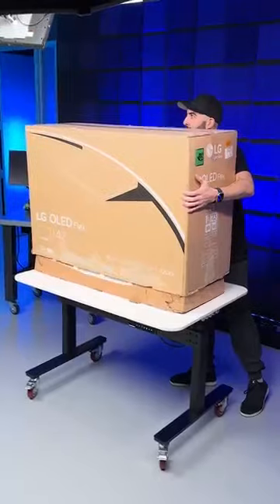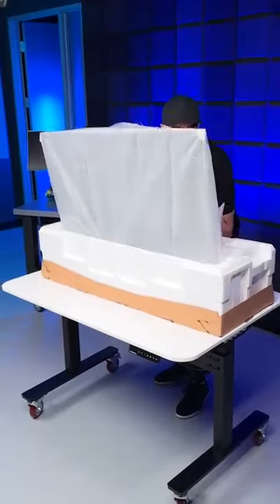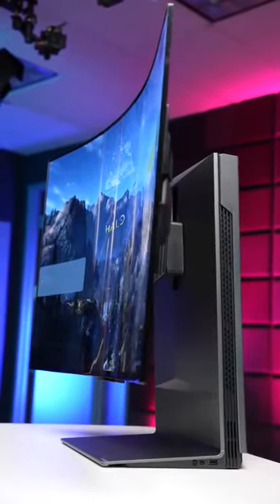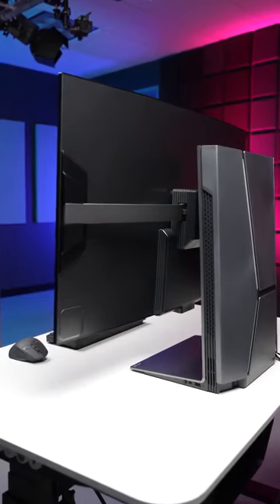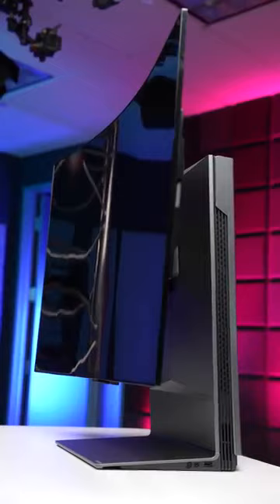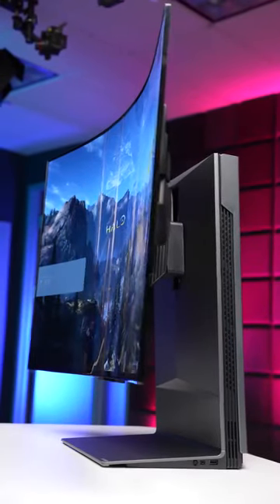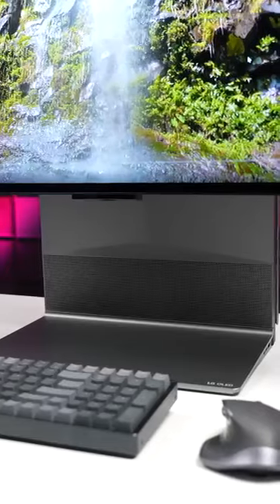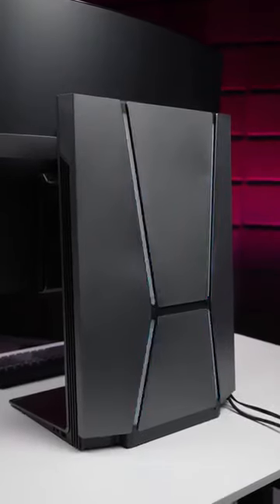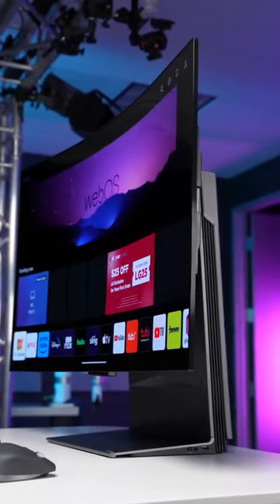This is arguably the most futuristic monitor on the planet right now — the LG OLED Flex, a 42-inch 4K screen that can bend itself. It does this with a motor on the back flexing arms back and forth, from fully flat all the way to a 900R curve, which combined with a 40-watt speaker system and fusion lighting effects on the back makes this thing feel like it's straight out of a sci-fi movie.